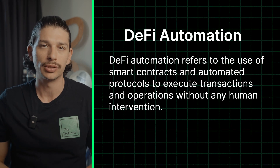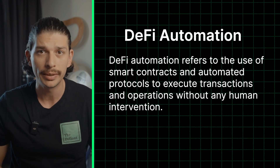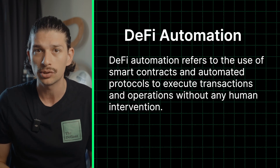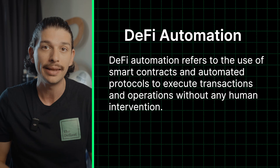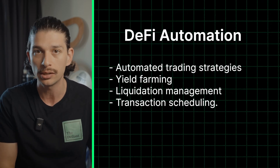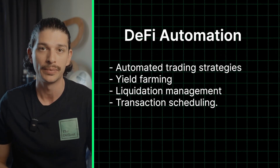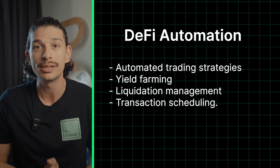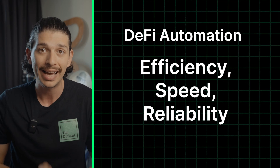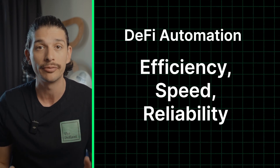So what is DeFi automation? DeFi automation refers to the use of smart contracts and automated protocols to execute transactions and operations without any human intervention. This can include everything from automated trading strategies and yield farming to liquidation management and transaction scheduling. In essence, DeFi automation brings efficiency, speed and reliability to decentralized finance, making it more accessible and functional.